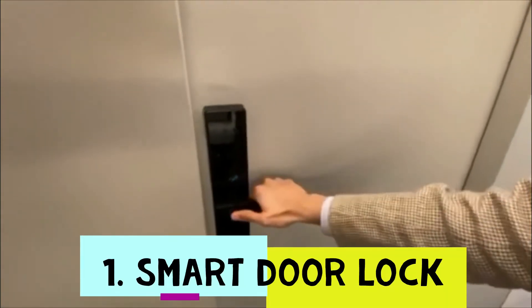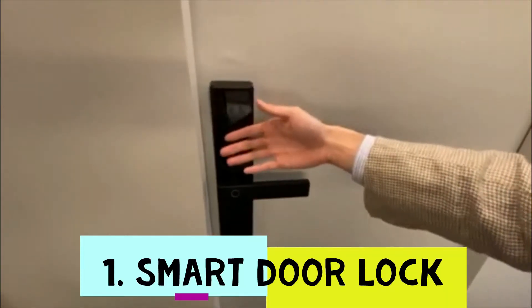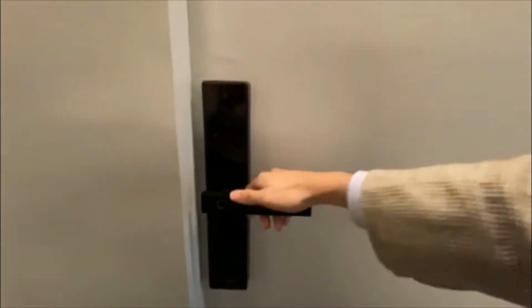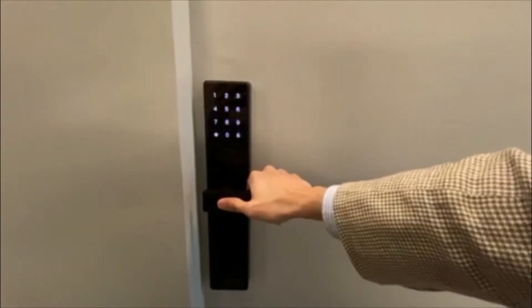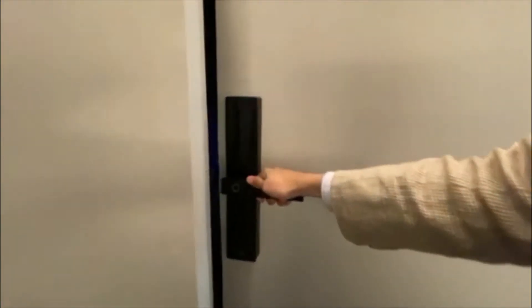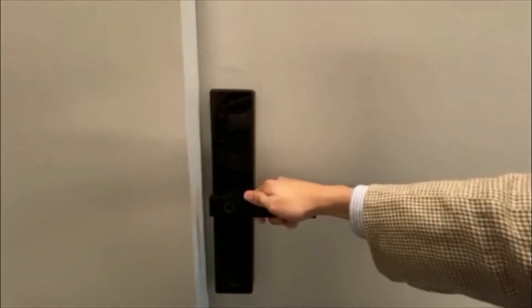You'll be able to enter your home with your fingerprint, passcode, or card. Every lock comes with two RFID cards, but once you register your fingerprint you really won't be needing a card anymore. Just with my fingerprint, I was able to unlock.